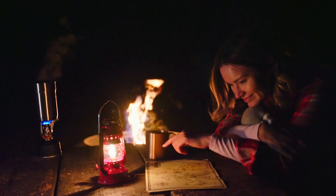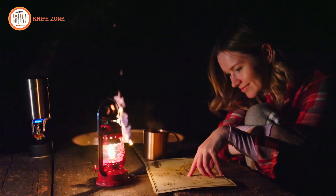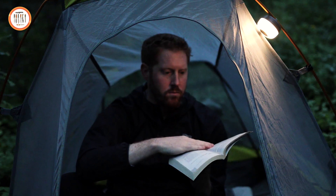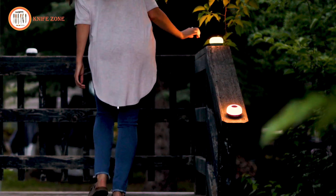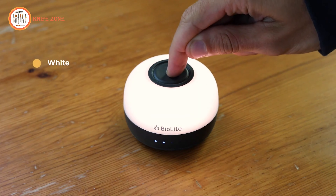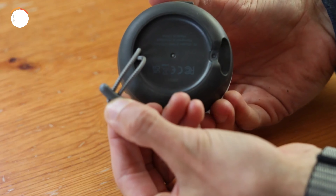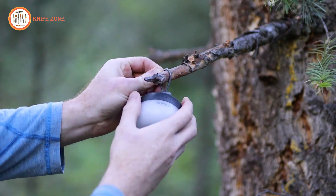For outdoor adventures, a compact, versatile light source is essential for both convenience and safety. Introducing the BioLite Alpenglow Mini, a powerful, portable lighting solution with multiple modes to suit different needs. Controlled by a single button, this lantern features white light, single color options, and a multi-color horizon mode, all easily adjustable for brightness and color rotation speed. Its bungee loop design allows for easy hanging on branches, hooks, or other fixtures, making it versatile for various setups.